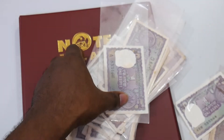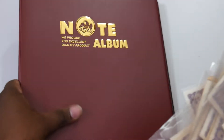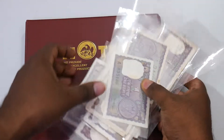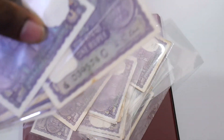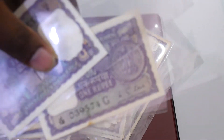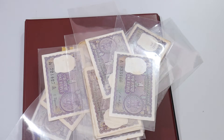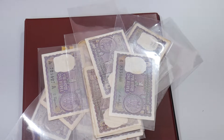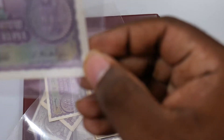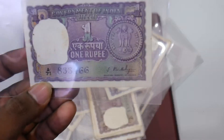All these banknotes are currently available on the website banknotecoinstamp.com. We have this beautiful album — I'll show you this album as well. You can see the cover signature here. All these banknotes are one rupee notes of India with different signatures, and you can find all of them at banknotecoinstamp.com.